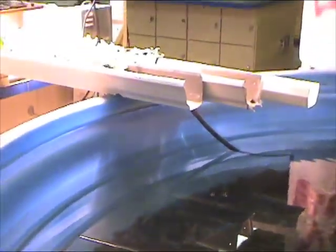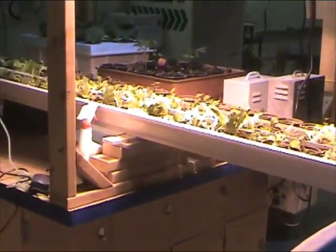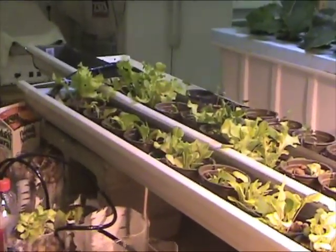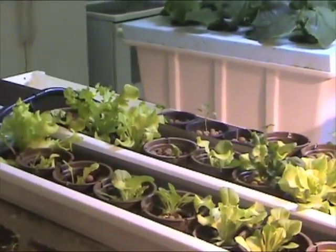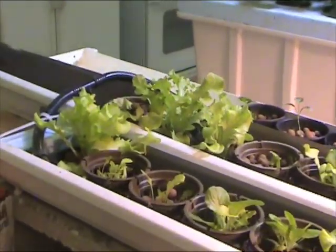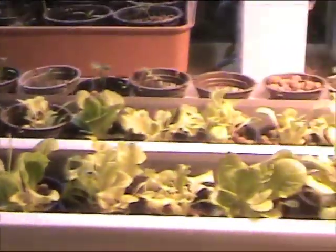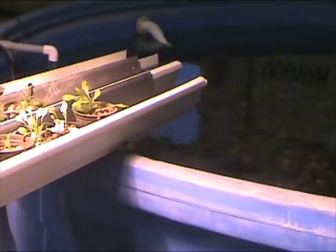This thousand-gallon tank probably has about 950 gallons in it, and that water is on a cycle flowing through these three gutters. We call this an NFT system, or nutrient film technique. Water is pumped up from the fish tank to the top of the gutter, and it flows downhill on a five-degree angle, passing over all these plant roots a few times a day on a cycle, and then returns back to the fish tank.